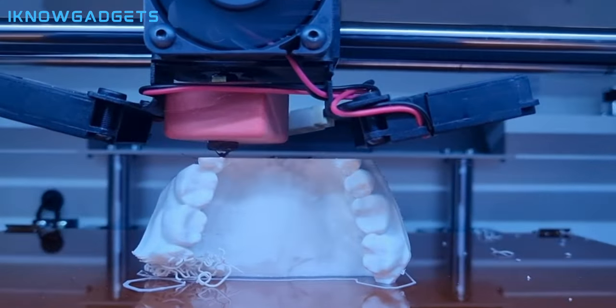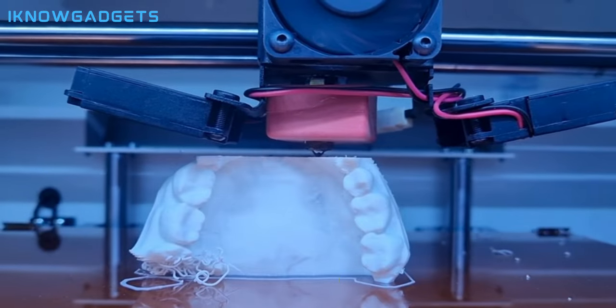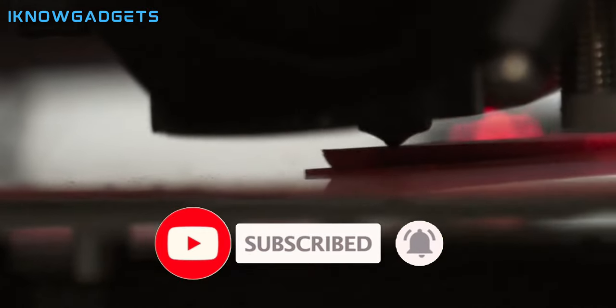There you have it — the top 5 3D printers of 2024. Whether you're a seasoned 3D printing enthusiast or just starting, these printers are designed to elevate your printing experience. Explore the links in the description for purchasing details and reviews. If you enjoyed this video, give it a thumbs up and subscribe for more gadget insights. Until next time, I'm your host from I Know Gadgets — stay tuned for more tech wonders.